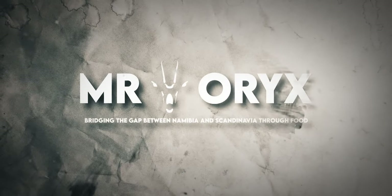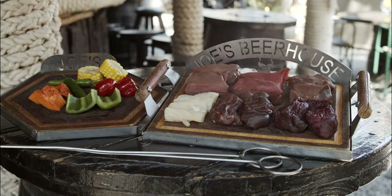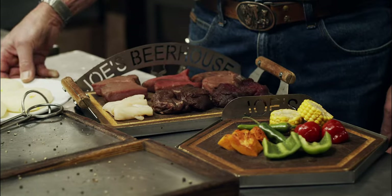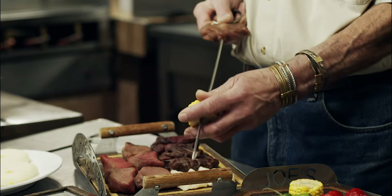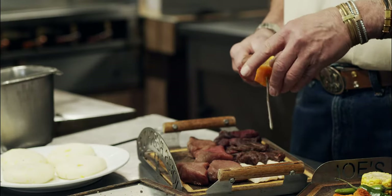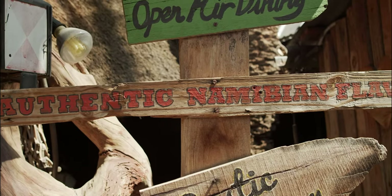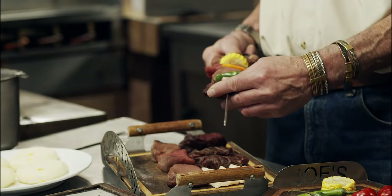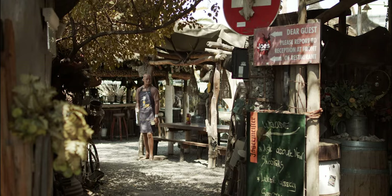Joe's Beer House is an absolute institution in Namibia and Windhoek. When you come to Joe's Beer House you shouldn't expect gourmet food — this channel is certainly not about fancy food. They say that Joe's isn't fine dining but fine eating, and I completely agree with that. Joe's first opened its doors in 1991 but in 2012 was taken over by the new owners Thomas and Carol Jean Rechter.